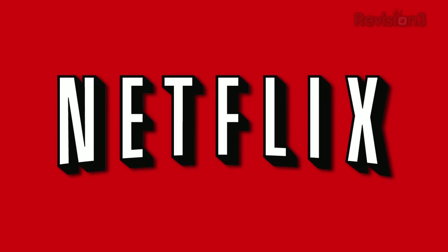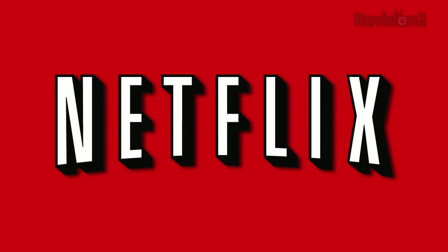Today's Techzilla Daily is brought to you by Netflix. Go to www.netflix.com/tzd to get your free trial membership.